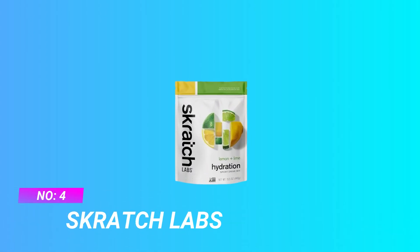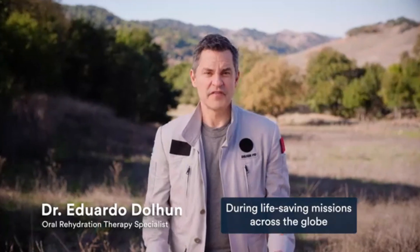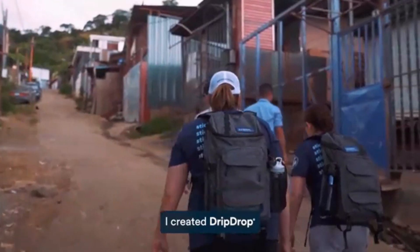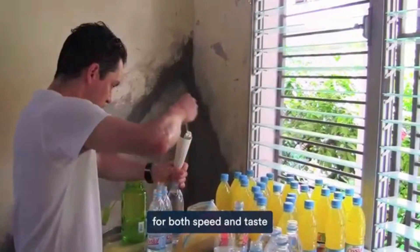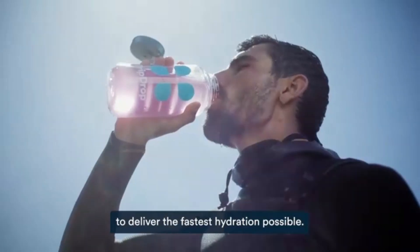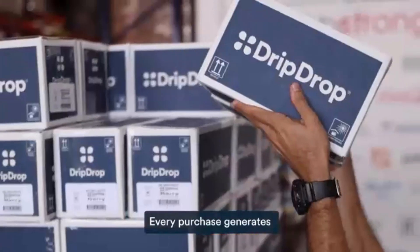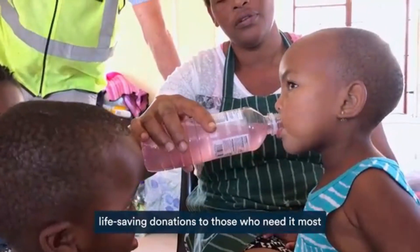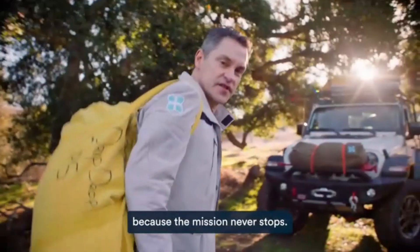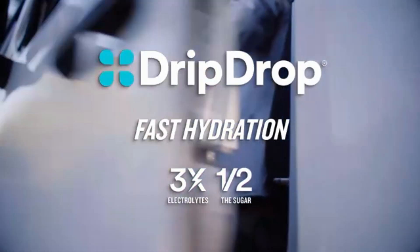Number 4: Scratch Labs Electrolyte Powder Cycling. Scratch Hydration Sport Drink Mix was created to replace the electrolytes lost in sweat and to provide a little bit of energy when working out, without offending your palate or gut. We re-imagine sports drinks, stripping them down to the bare essentials and adding real fruit for flavor, to safely hydrate and quench thirst so athletes feel and perform better. Made with whole foods the body can more easily recognize and break down, resulting in easier digestion and alleviating the potential for GI distress.